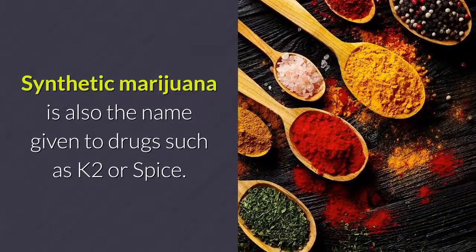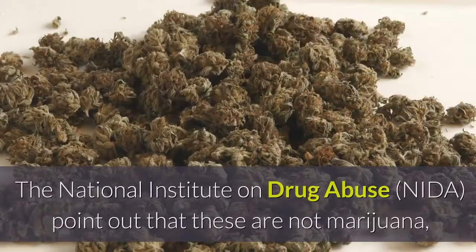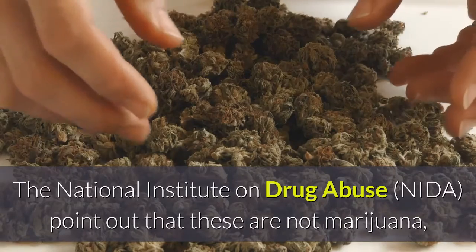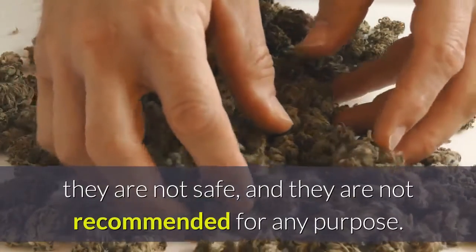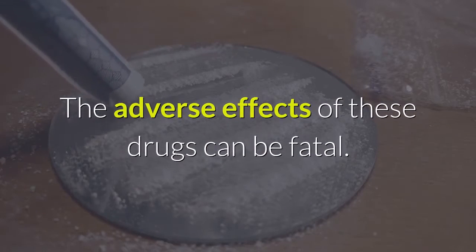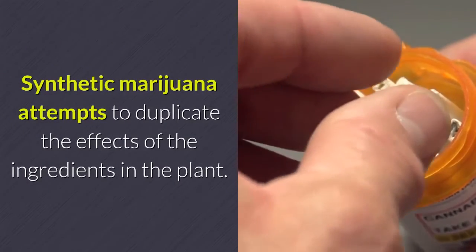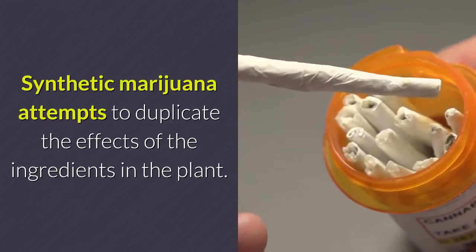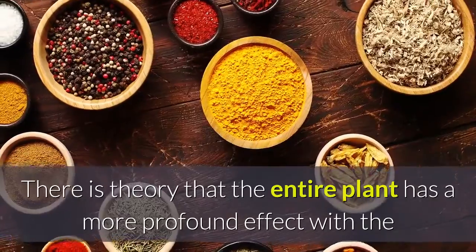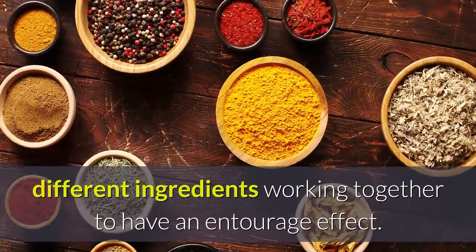Synthetic marijuana is also the name given to drugs such as K2 or Spice. The National Institute on Drug Abuse (NIDA) points out that these are not marijuana. They are not safe, and they are not recommended for any purpose. The adverse effects of these drugs can be fatal. Synthetic marijuana attempts to duplicate the effects of the ingredients in the plant. There is a theory that the entire plant has a more profound effect with the different ingredients working together to have an entourage effect.